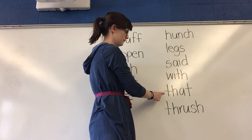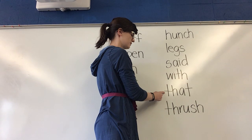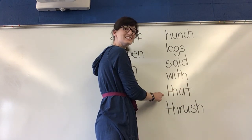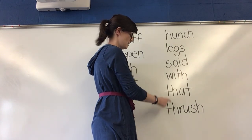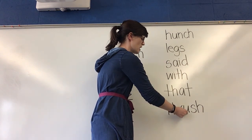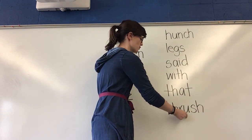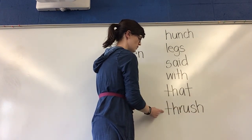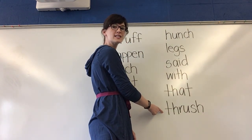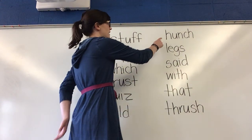Next word. Sound it out. That. That. What word? Yes, that. Thrush. You're going to read about a thrush, which is a bird in our story today. Let's go back and think about these words and read them the fast way.